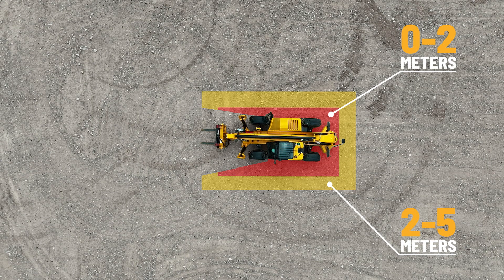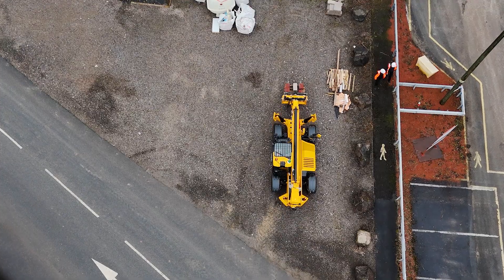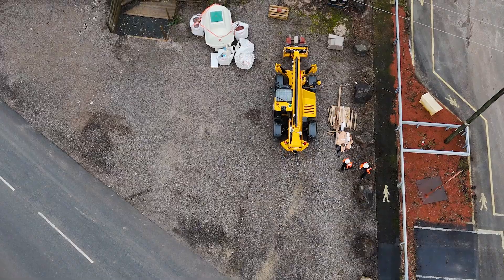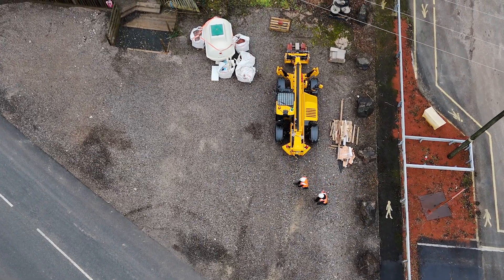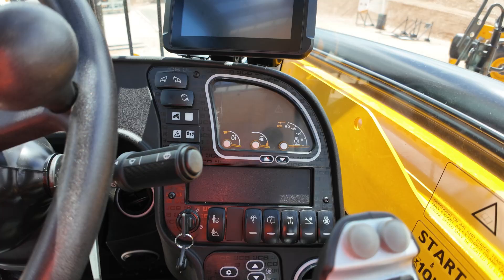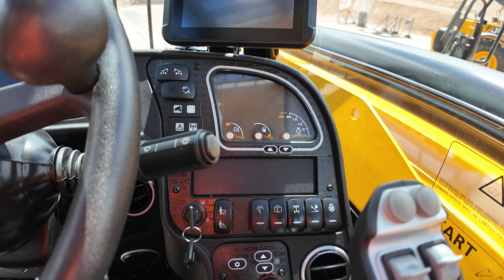Internally, when a person approaches the machine, the operator will hear an in-cab chime. Externally, if the machine is not in a safe state with the handbrake up, the machine will produce an external sound linked to the reverse alarm or the white noise alarm. Below the screen, there are three switches related to IntelliSense.